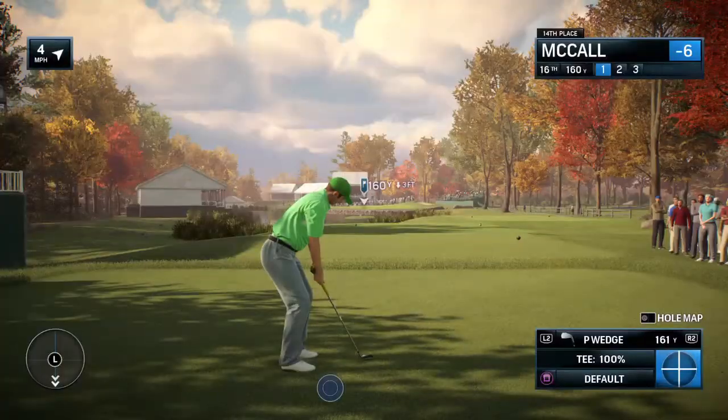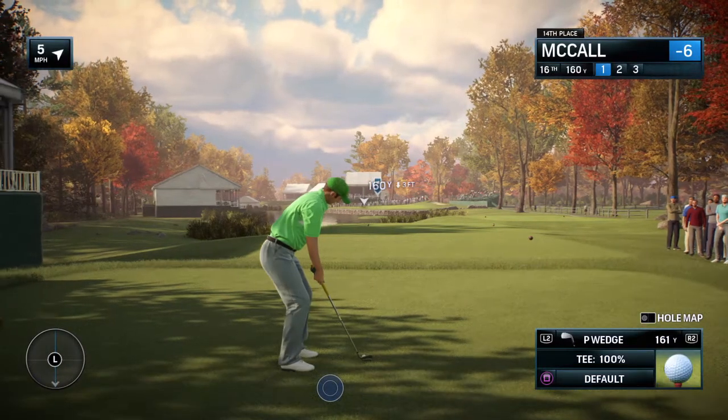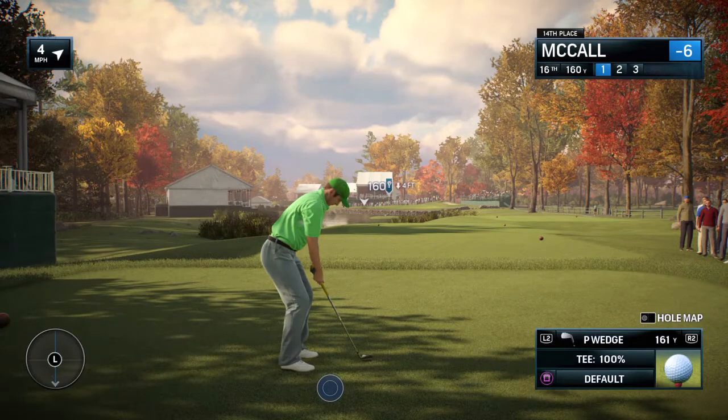Moving on to 16 now. This is one where you sort of lick your chops, Frank, because it's pretty short — 161 yards. Where's the challenge here? Where the fish go. That big lake on the left, that's the challenge.